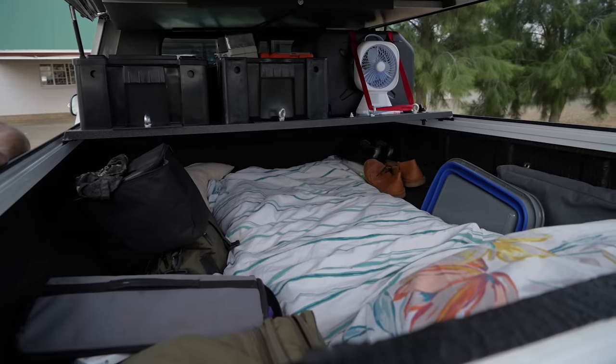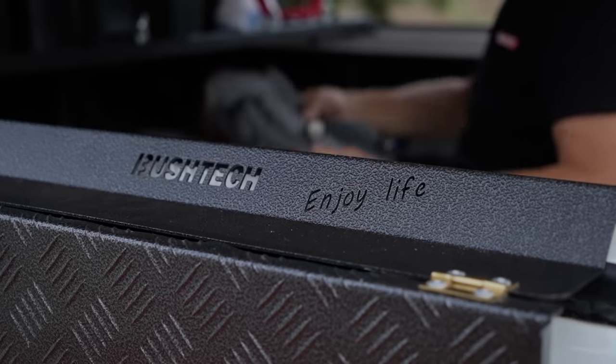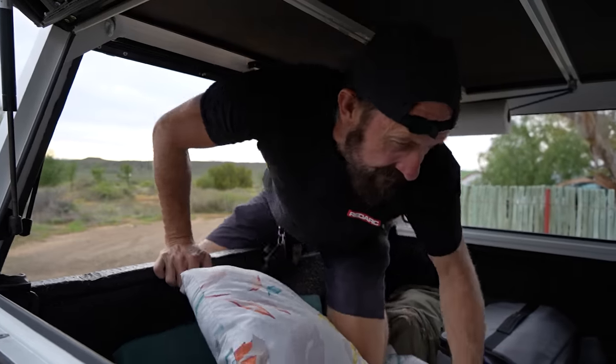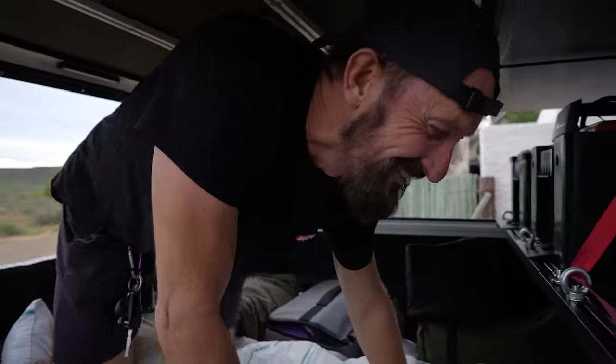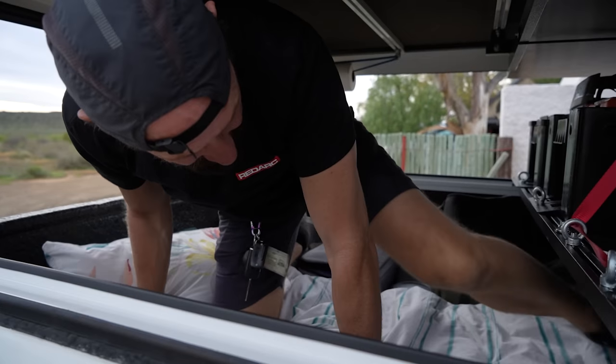We're probably going to catch up with you guys tomorrow morning as we start making our way into the Tankwa. It's actually almost less slip than I can believe — the length of this thing.